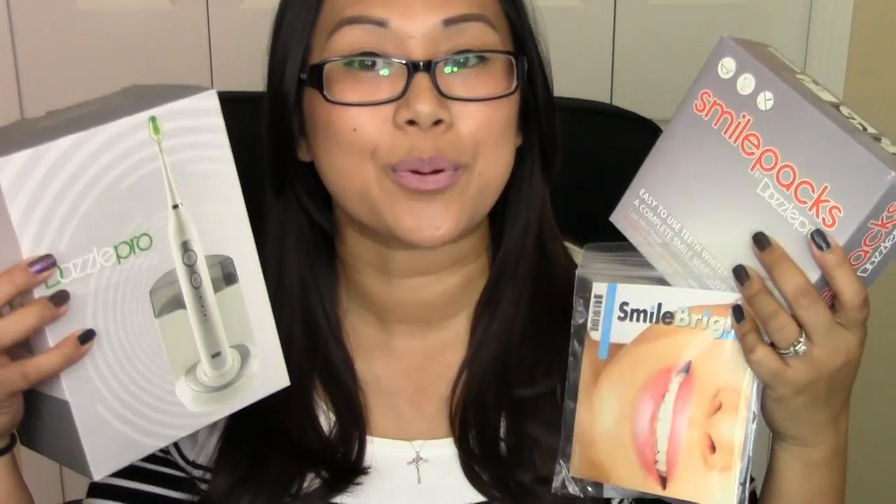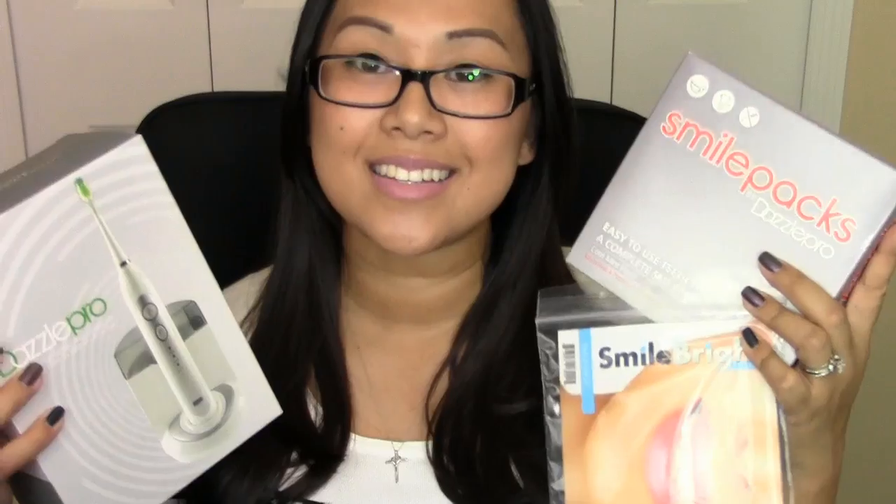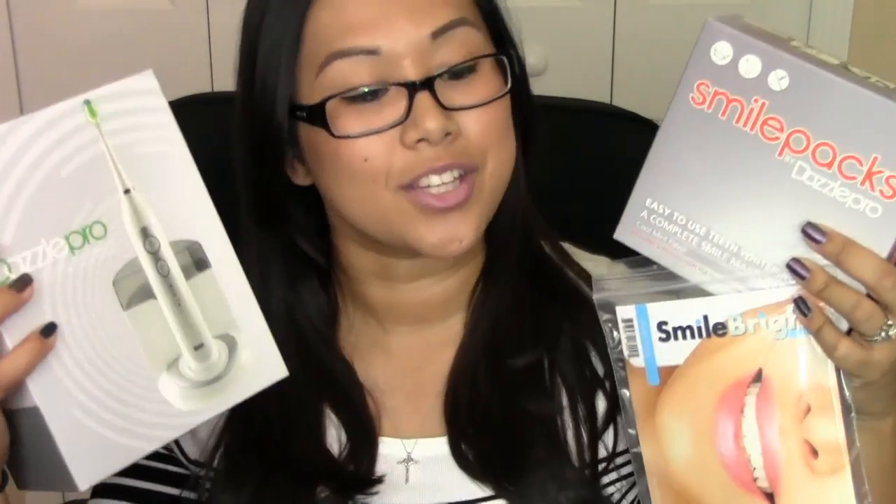Hi guys, it's Erica from Brains to Beauty and today I've got a product review for you. I actually got quite a few different goodies from Dazzle Pro. They sent me some whitening stuff and a toothbrush and I'm actually going to do three different videos from each of these products. But for today I'm actually going to be talking to you guys about the Dazzle Pro Advanced GT Sonic toothbrush.